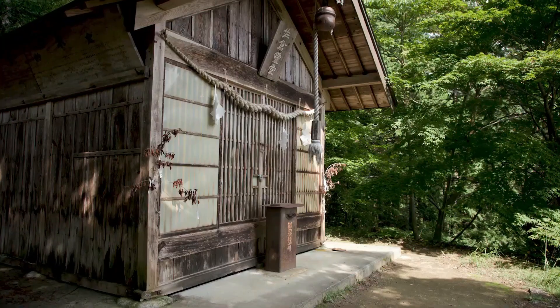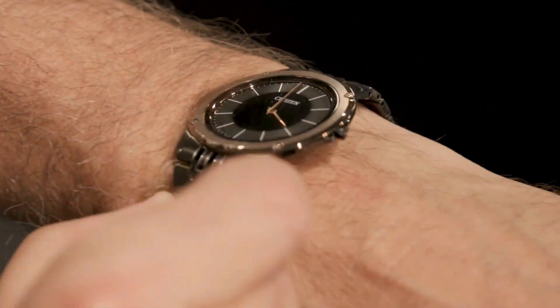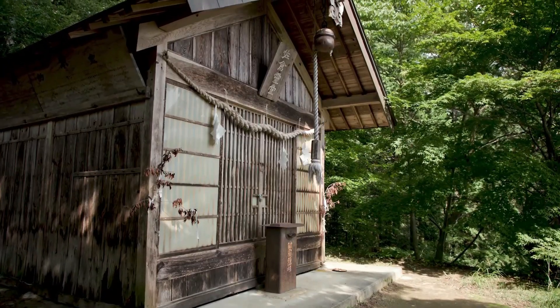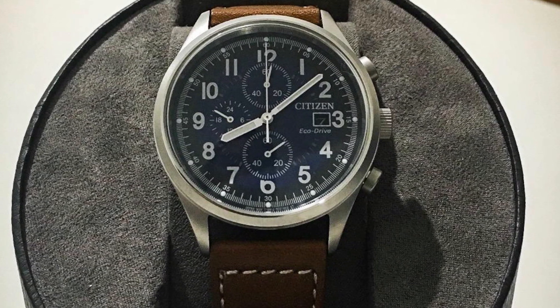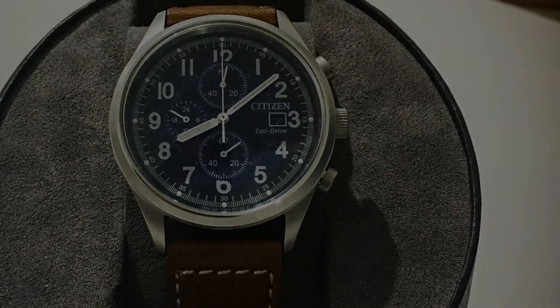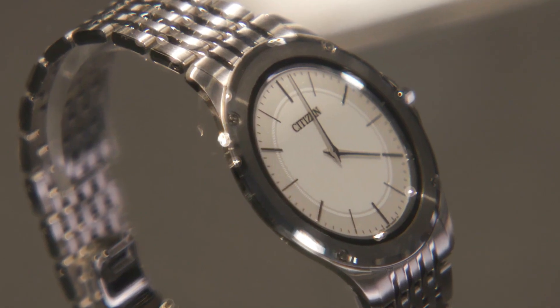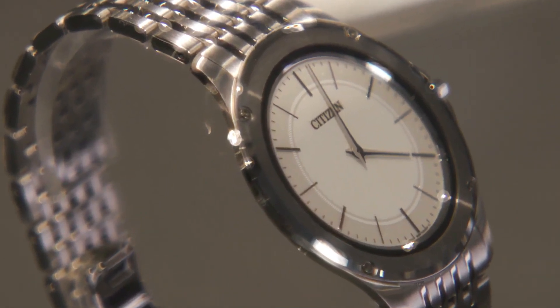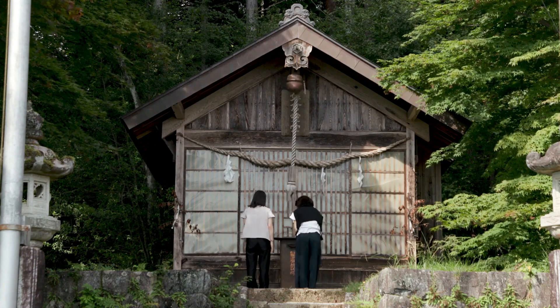With water resistance up to 100 meters, the watch can withstand splashes and brief immersion in water, adding to its versatility and reliability. The Citizen men's Eco-Drive watch exemplifies the brand's dedication to sustainability without compromising on style or functionality — a true symbol of eco-conscious horology and a perfect choice for the modern man who values both fashion and preservation of the planet.